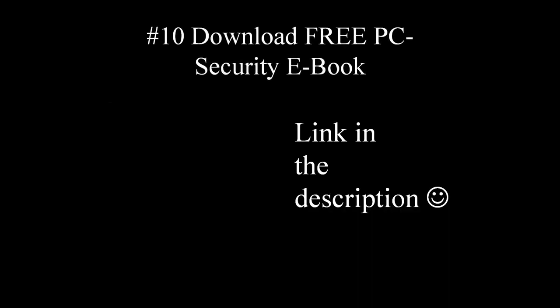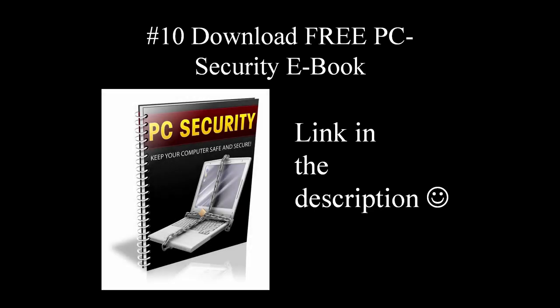And the last tip, tip number ten: PC security is a huge topic and impossible to cover fully in one video. To get a more in-depth understanding of what needs to be done to protect your computer against attackers, I have prepared a free ebook for you. You can download it from the link in the description below. This ebook covers additional tips and steps for protecting your computer that are not covered in this video.